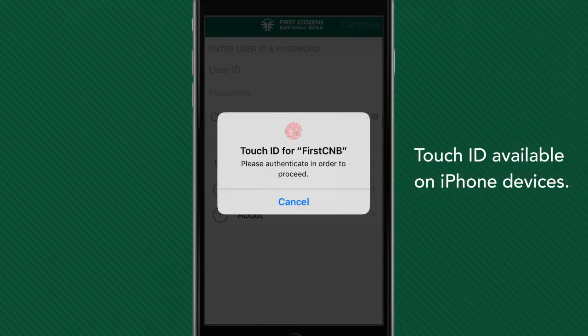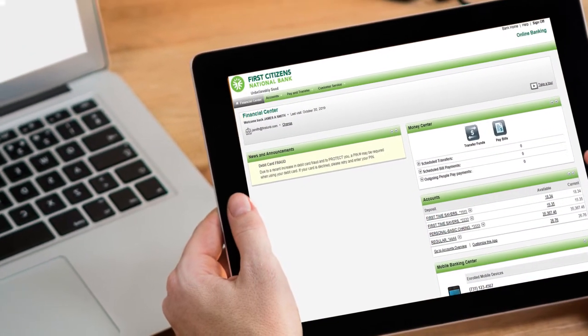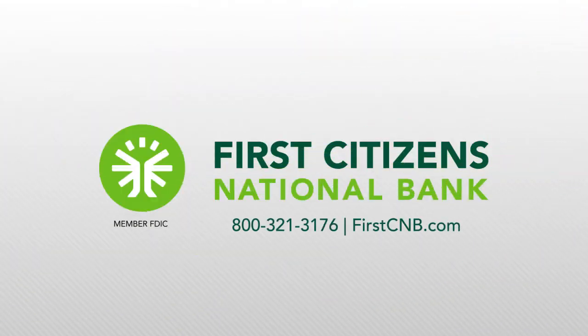Enjoy many of the same features when you're on the go with our convenient and secure mobile banking app. First Citizens National Bank's online banking gives you the tools to manage your money safely and conveniently, anytime, anywhere. To learn more, please contact us today.